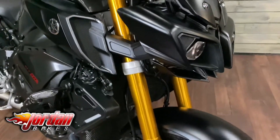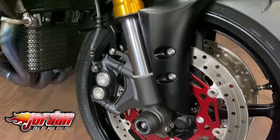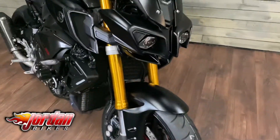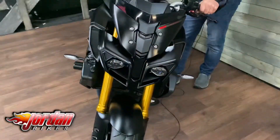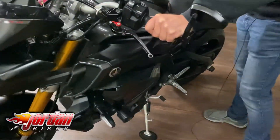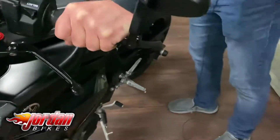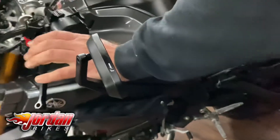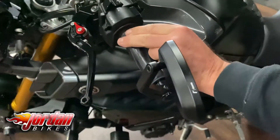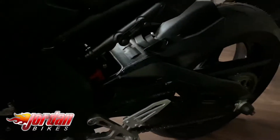This one has got KTEC fork internals, RNG guards on the forks to protect them, and a KTEC rear shock. It's been remapped with the Woolwich race tools — we use the same software ourselves — and it does make the throttle super smooth. It's also got the Woolwich quick shifter and auto blipper, EvoTec levers, and EvoTec radiator guards.